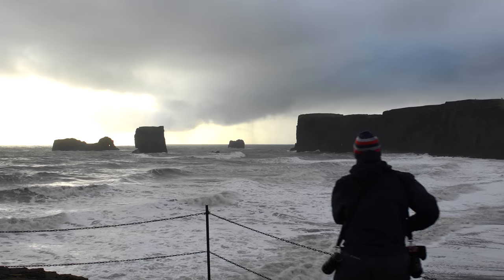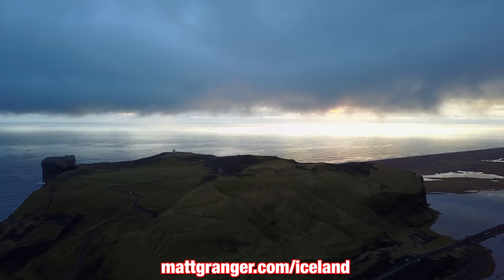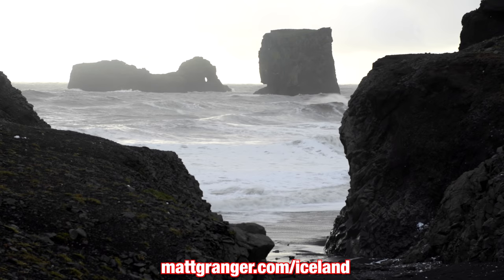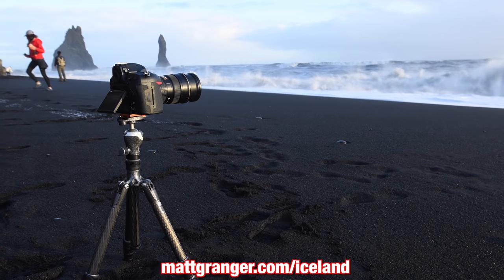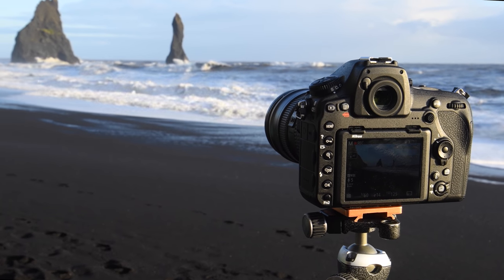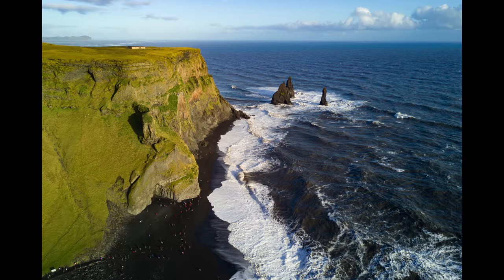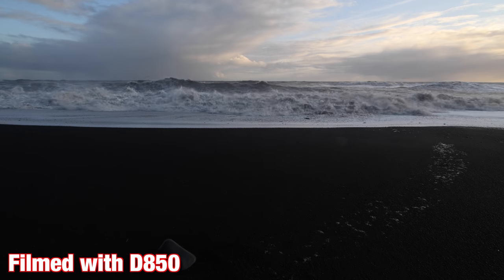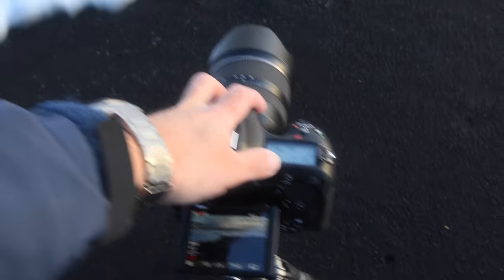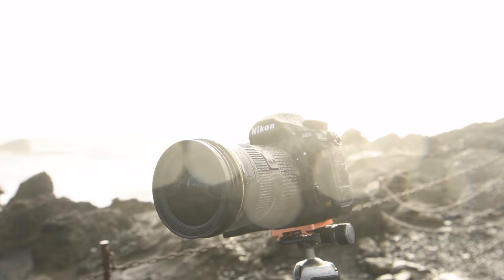On day two of our tour we headed down south to the beautiful area of Vic, famous for its basalt columns and black sandy beach. The beautiful frothy white water makes for a dramatic contrast from the black sand. The day we visited was really wild weather and the D850's weather sealing was put to the test with rapid wind and rain right beside the beach. Thankfully there were no issues at all — I even almost submerged it doing a long exposure right at the water, but everything survived just fine.